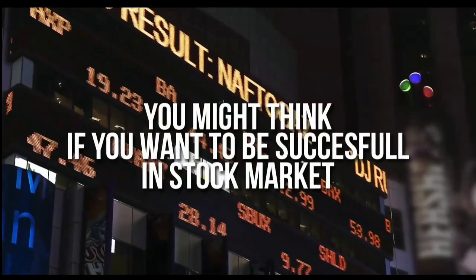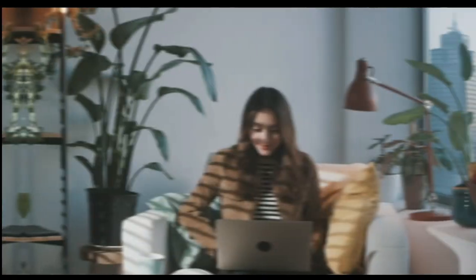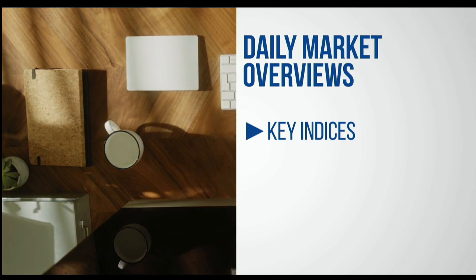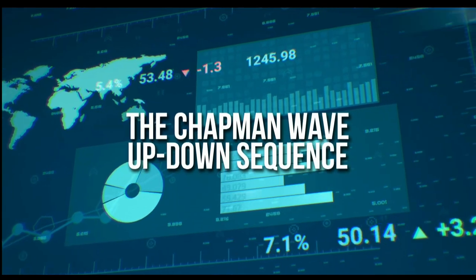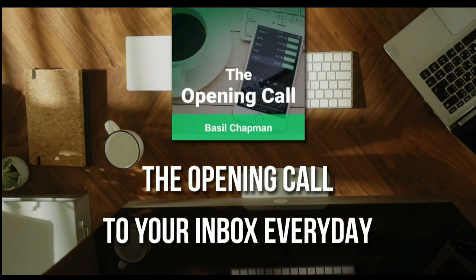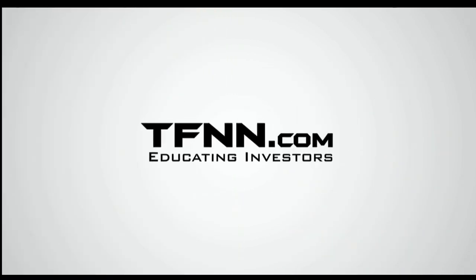You might think that if you want to be successful at trading in the stock market, you're going to need a crystal ball. Like any endeavor in life, before you decide it's impossible, get some advice from the experts. For daily market overviews that give you direction on the key indices, selective stocks, and commodities, subscribe to the Opening Call Newsletter at TFNN.com. The Opening Call Newsletter is written by Basil Chapman, creator of the trading methodology known as the Chapman Wave. Get it in your inbox every day with a 30-day money-back guarantee. TFNN.com, educating investors.